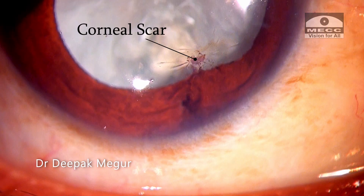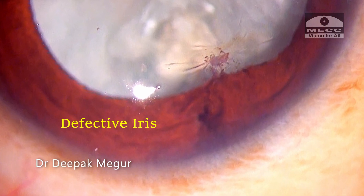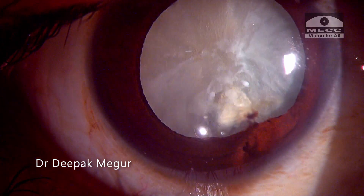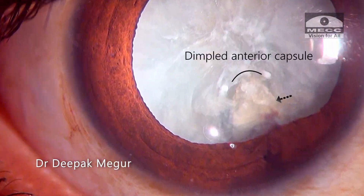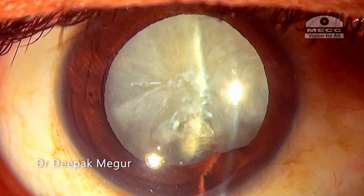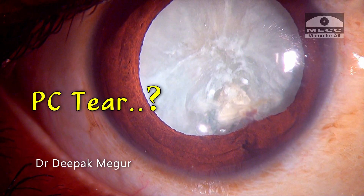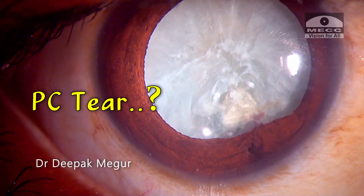Examination reveals a corneal scar suggesting the injury site, and we also see an area of the iris which appears to be defective, indicating the site of probable penetration. The corresponding area of the lens shows dimpling of the anterior capsule, probably because of absorbed lens matter in this area. At this point, presence of a pre-existing posterior capsular tear cannot be ruled out.